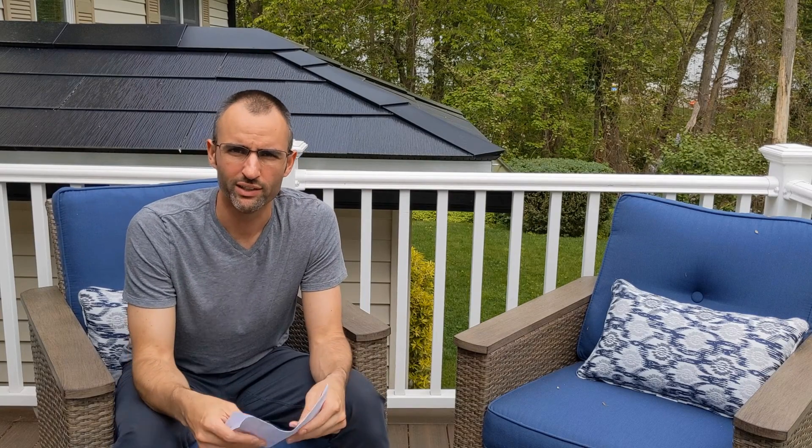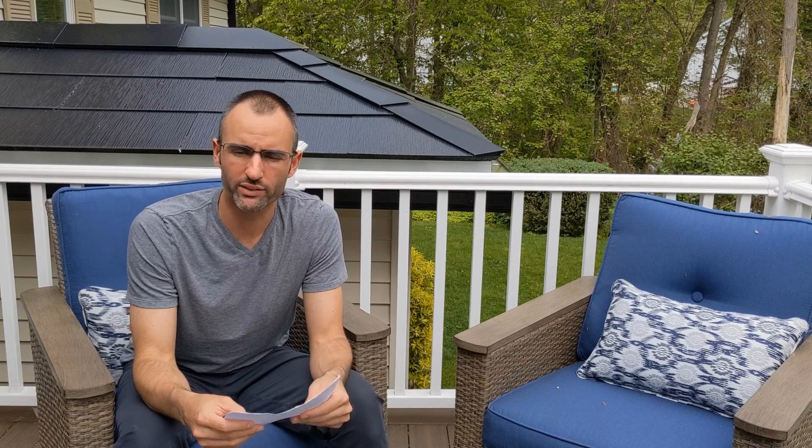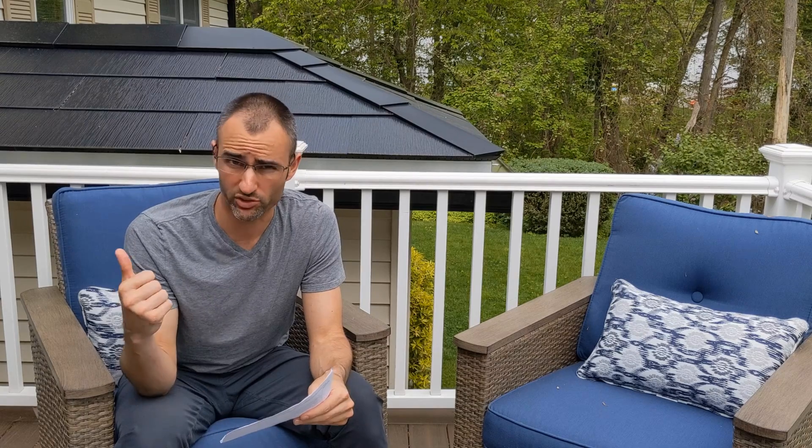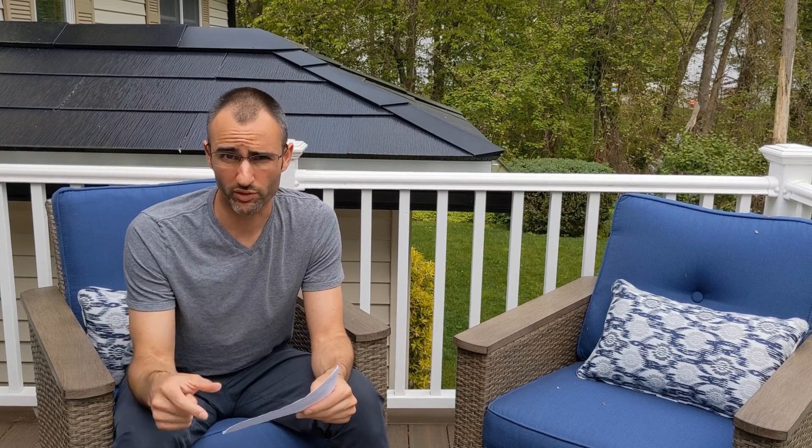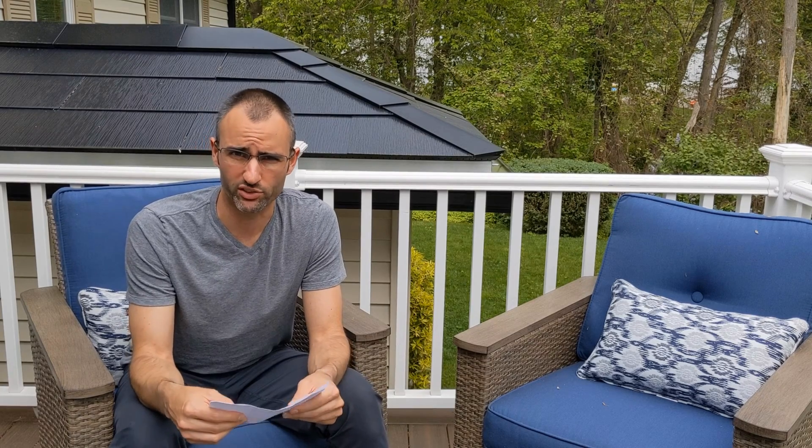Hey everyone, my name is Brian and today we're going to be talking about why you need to plan for your gutters if you plan on purchasing a Tesla solar roof. If you find this video useful and ultimately decide that Tesla solar roof is right for you, please use my referral code below and you can save $500 on your purchase.